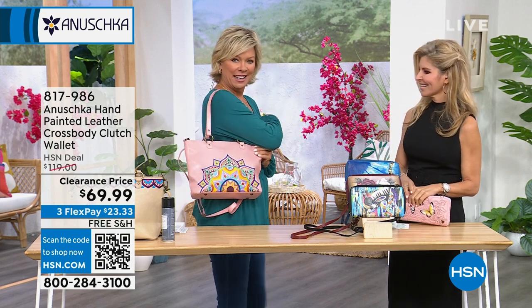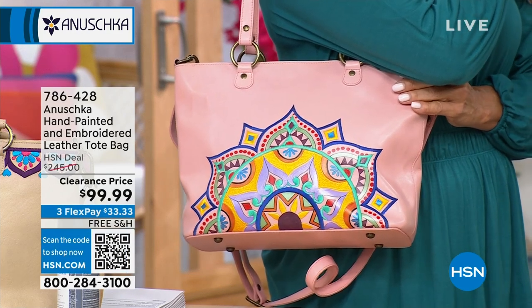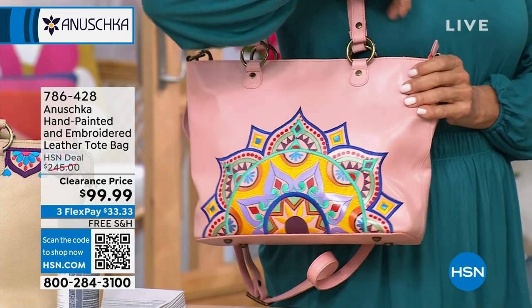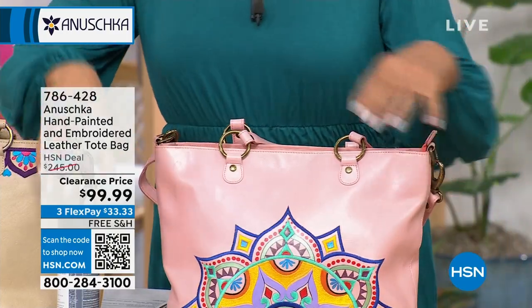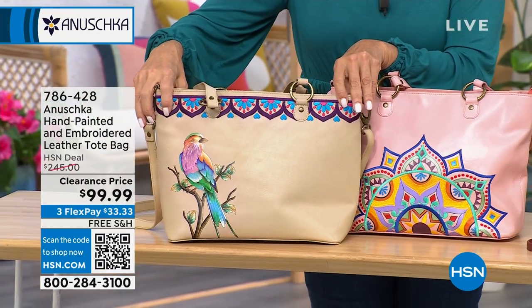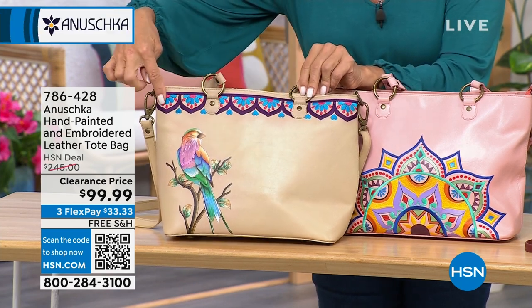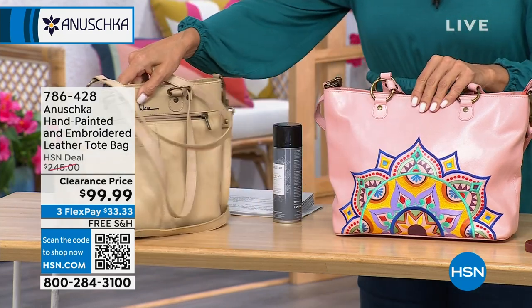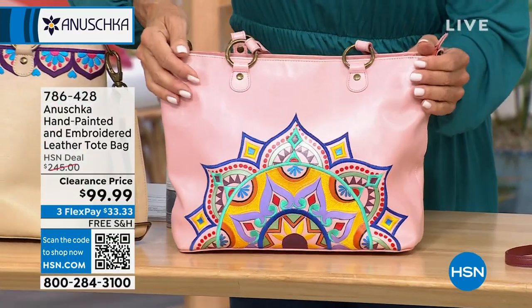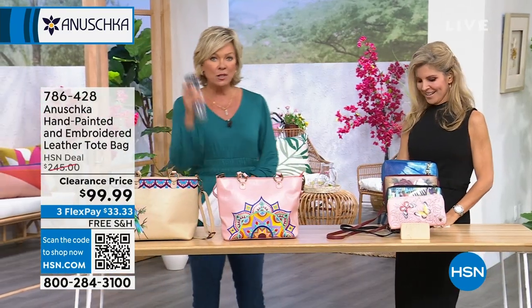This is the other tote from the show — $145 off. The mandala magic has only 20 lucky people who can get the soft blushy pink. For the tan bird song, we've got maybe three or four dozen left — $145 less than it has ever been. The embroidery is across the top, hand-painted right here, clean on the back side. This is a very sophisticated bag with that global feel. Last call — less than 20 remaining. Item number 786-428.